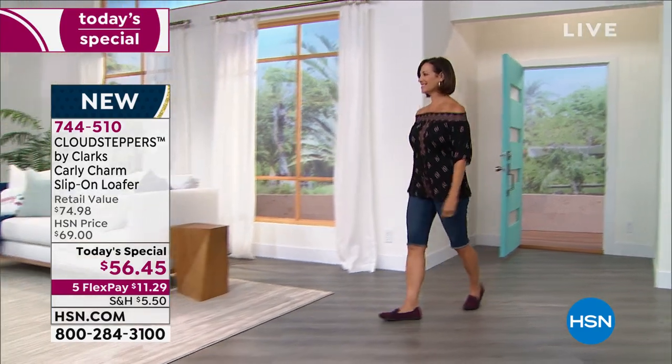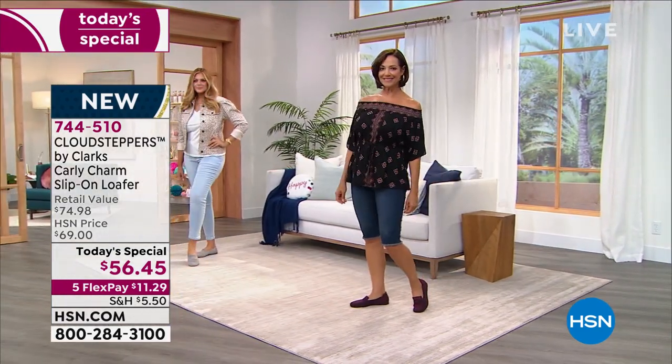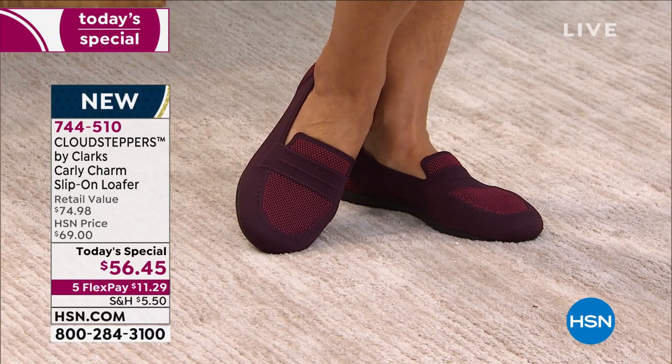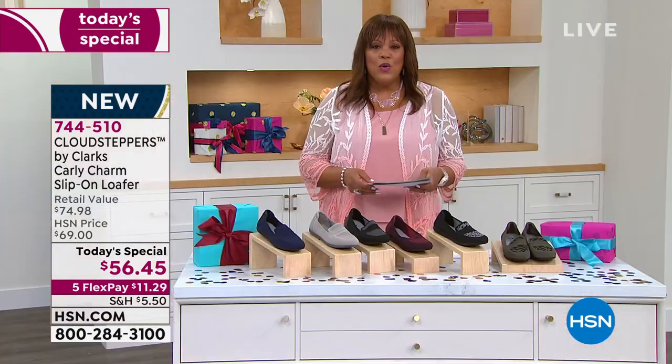This is the first time ever that we have offered a washable knit in Clarks as a Today's Special. These are absolutely fabulous. It's a timeless loafer, first of all. And it's timely because it is hot weather right now for the summer. So I think you're going to absolutely love, love, love these shoes. If your dogs are barking, as they say...